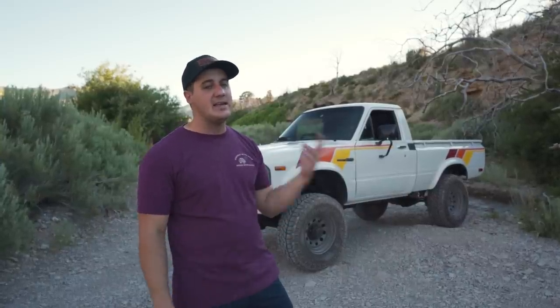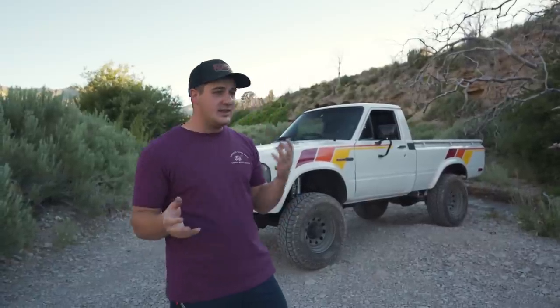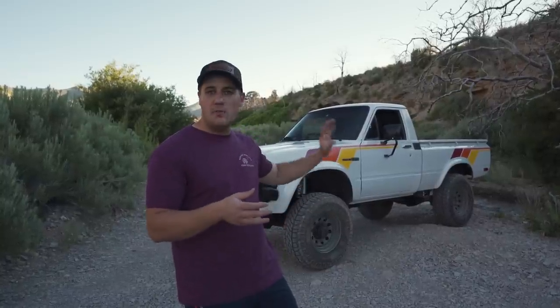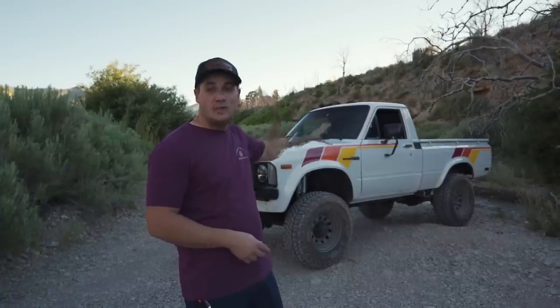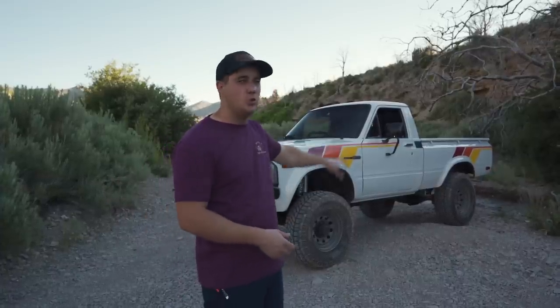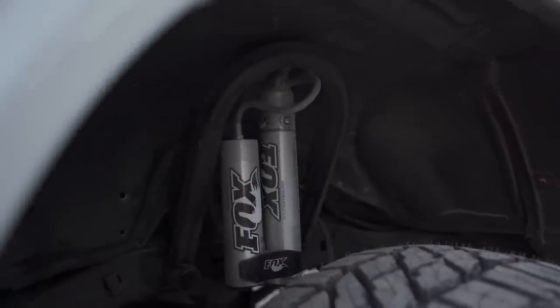They give it that vintage '70s/'80s look. This is a 1981 truck produced from 1979 to 1983 — what is considered a third-generation Toyota Pickup. This generation and the fourth generation are probably the most popular Toyotas to collect and modify. There are some parts from fourth-gens on this third-gen, which we'll talk about. However, this truck started off as a base Toyota Pickup short-bed four-wheel drive, and we've added some SR5 upper-scale model goodies to make it nicer.